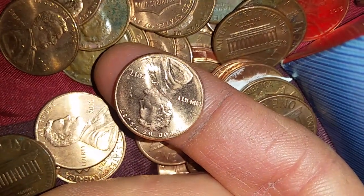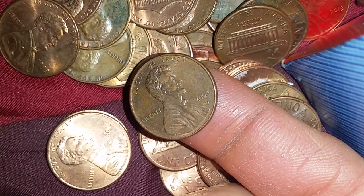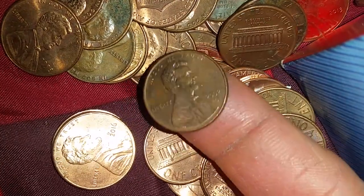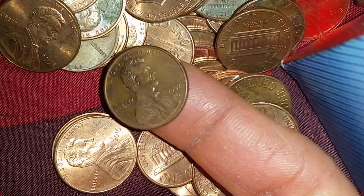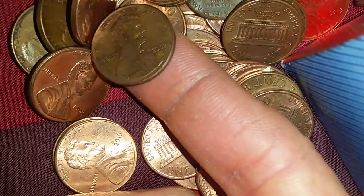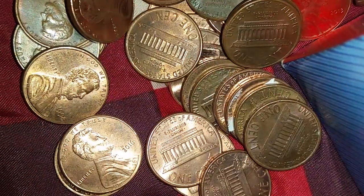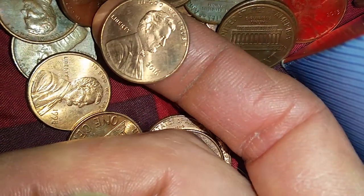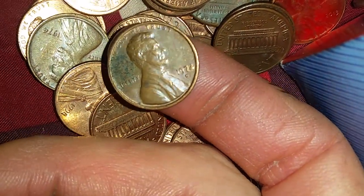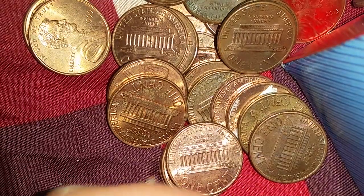This one is a 2017-P. I hold on to those because they're collectible even though they're 97.5% zinc — I collect them for numismatic value, not bullion value. The primary things we're looking for are wheatback cents, pre-1982 cents, and hopefully a Canadian wheat penny. This one's from 2002, 2016, and here's a nice find — 1972!